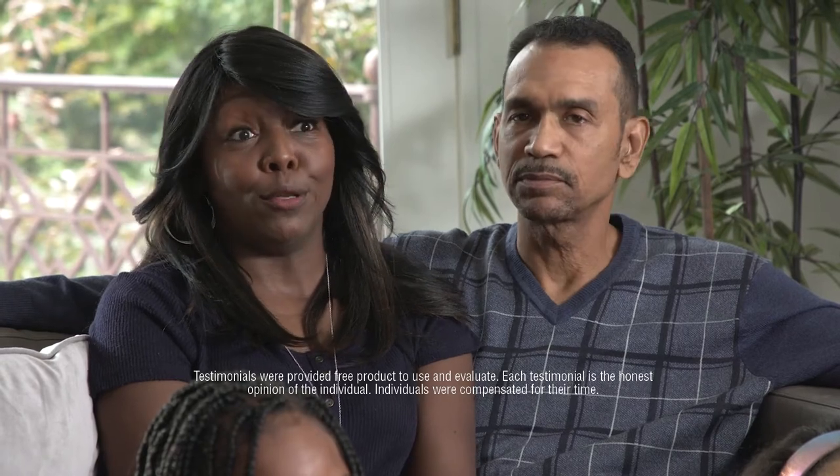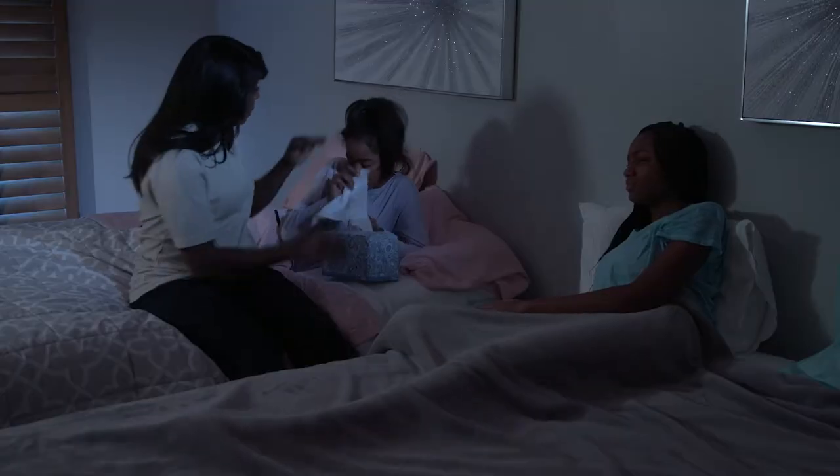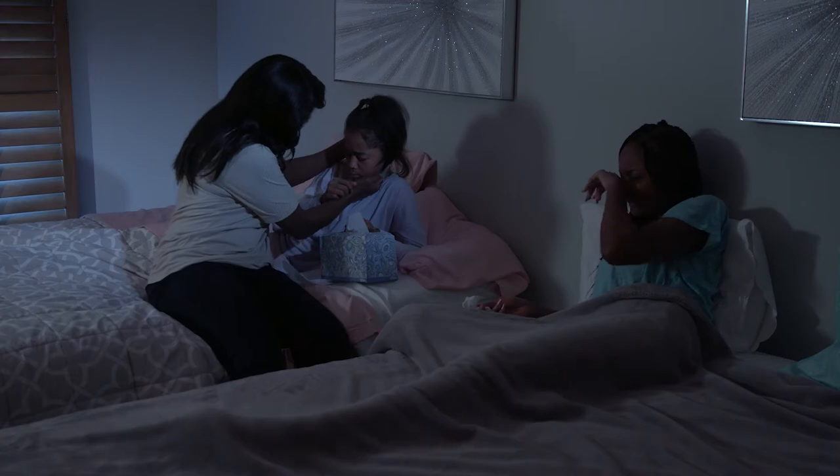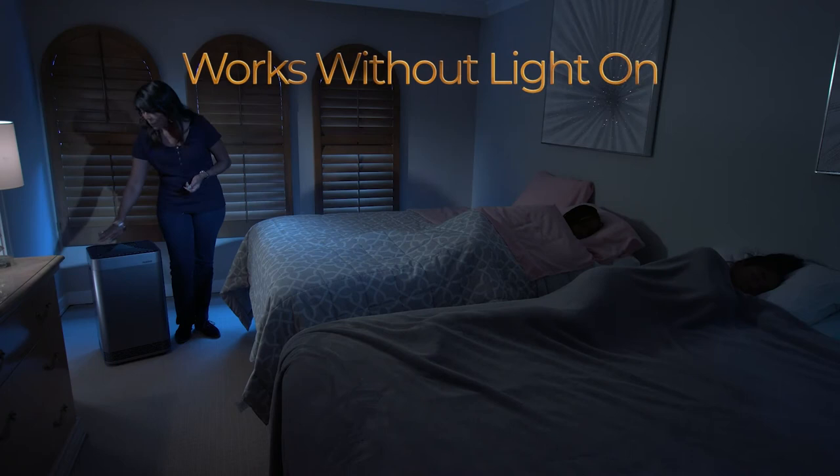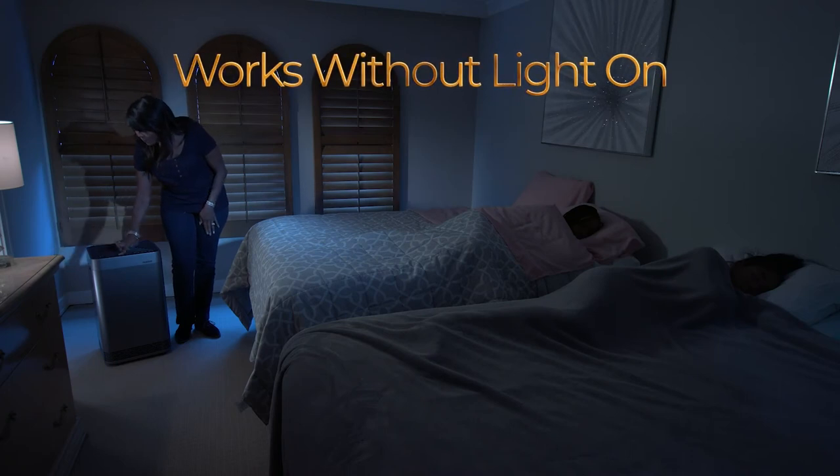Sometimes my girls need a little extra care. When they're sharing a room, they're also sharing germs. So I can roll right in — they never know I'm there. It's on sleep mode, it doesn't make any noise, and it purifies the air while they're sleeping. That makes me feel good.